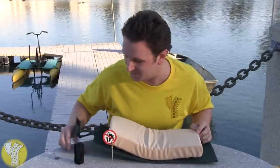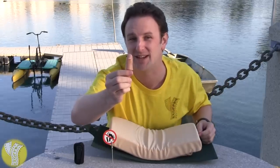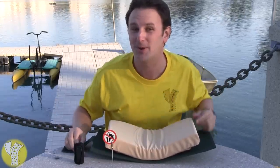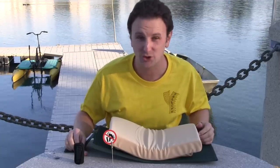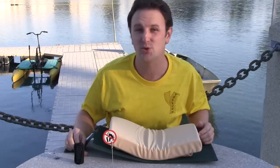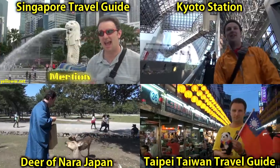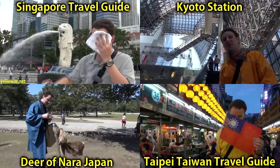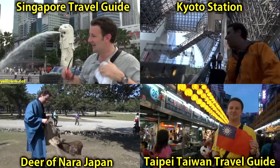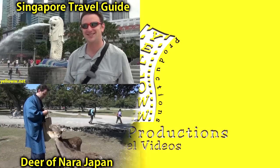Thanks for watching. If you enjoyed this video, please give it a thumbs up. If you'd like to see more of these kinds of videos, click anywhere on my Yellow Productions t-shirt to subscribe. Or follow me on Facebook, Twitter, or Google+. Links are in the description below. Or you might enjoy watching some of these other videos — click any of them to watch. I'll see you next time.